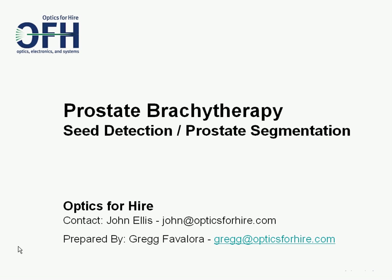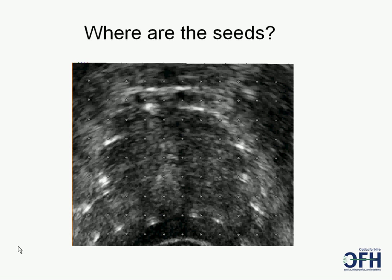OFH is a product and technology development company with offices in Boston and Europe. Can you find the brachytherapy seeds in this ultrasound image? Radiation oncologists and urologists place 80 to 100 tiny seeds into the prostate. As more seeds are added, the blurry picture becomes more difficult to interpret. If the seed locations could be better known, it would be possible to better treat the prostate.